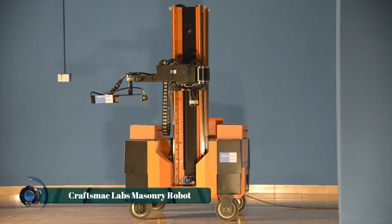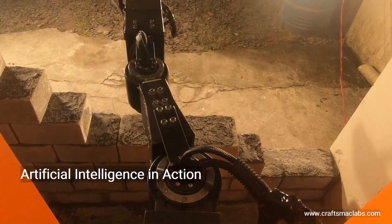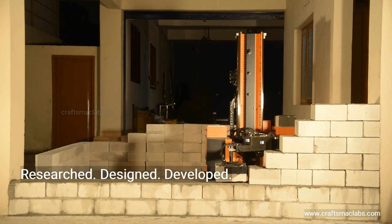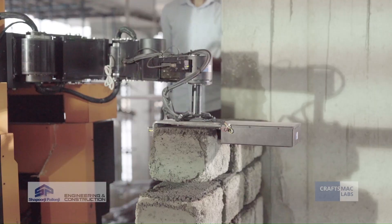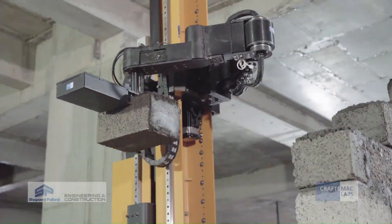Craftsmac Labs has developed an advanced masonry robot designed to revolutionize the construction industry. This automated system is capable of efficiently laying bricks and blocks with high precision, reducing labor costs and construction time. Equipped with AI-driven technology, the robot ensures accuracy in alignment, mortar application, and brick placement, minimizing human error.